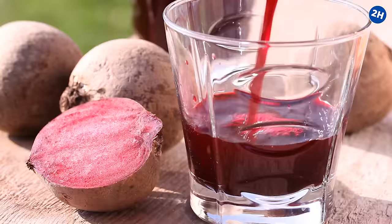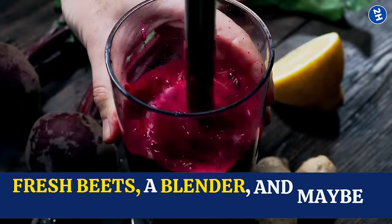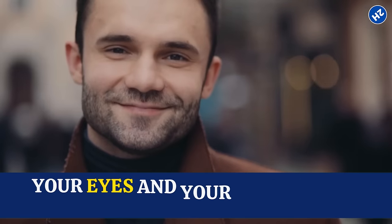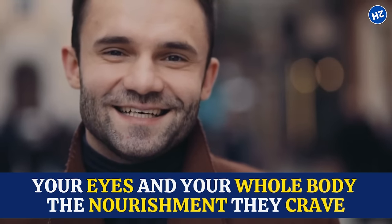Making beetroot juice at home is really simple. All you need are some fresh beets, a blender, and maybe a splash of citrus for extra flavor. It's an easy and affordable way to give your eyes — and your whole body — the nourishment they crave.